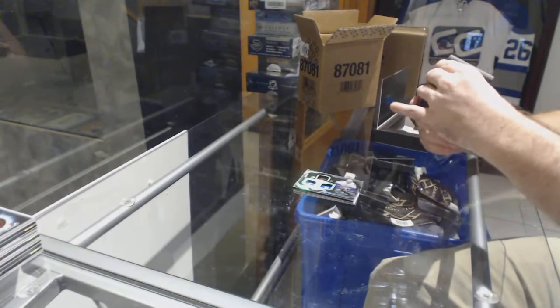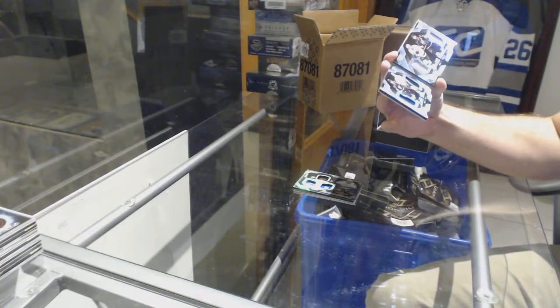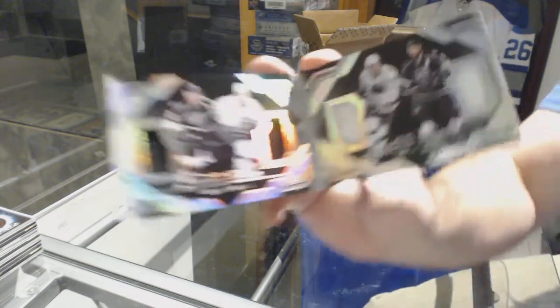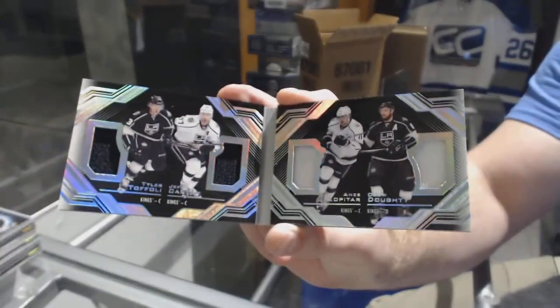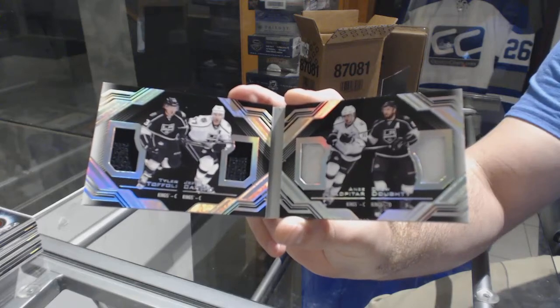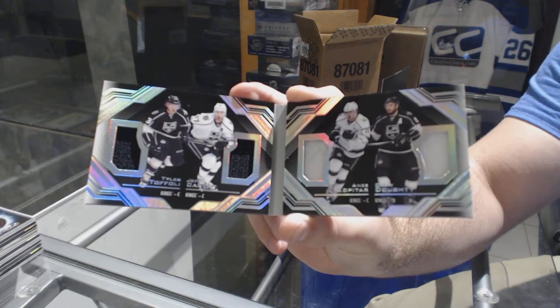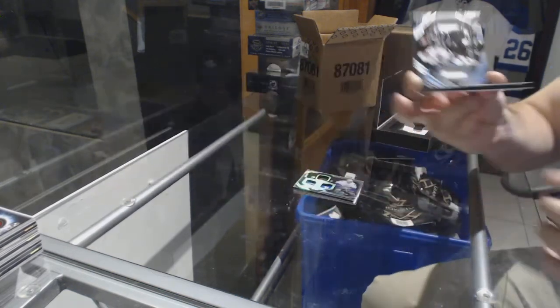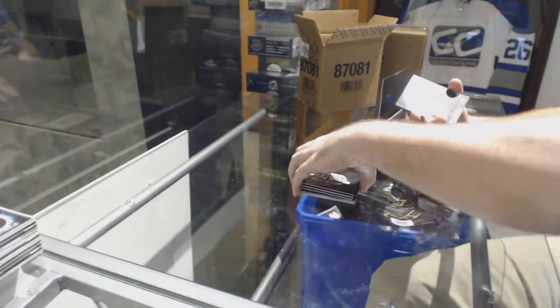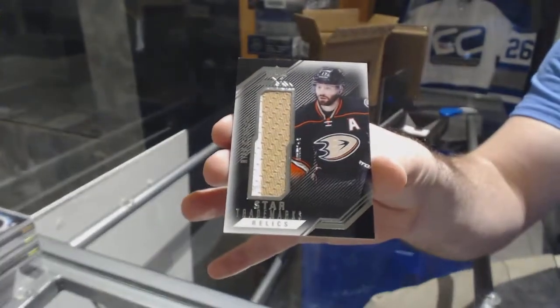We've got a Quad Relic Booklet for the L.A. Kings — Toffoli, Carter, Kopitar, Dowdy. Quad Booklet. And for the Anaheim Ducks, the man that follows me everywhere, Ryan Kessler.